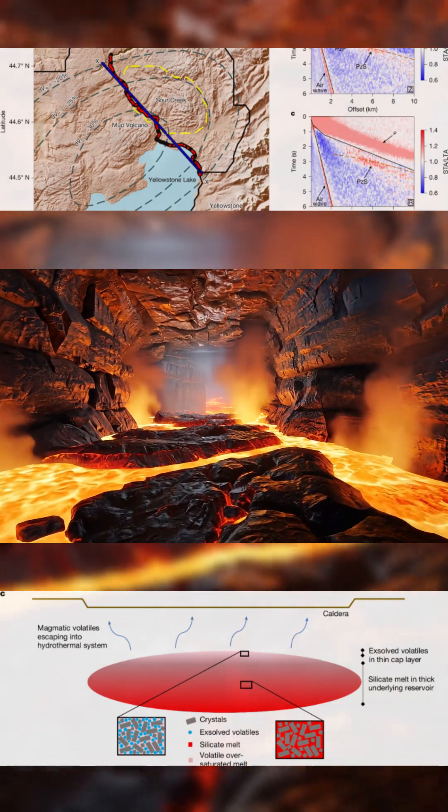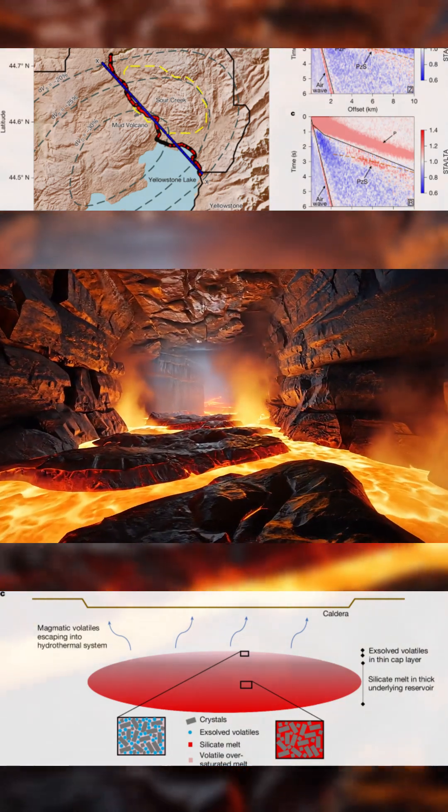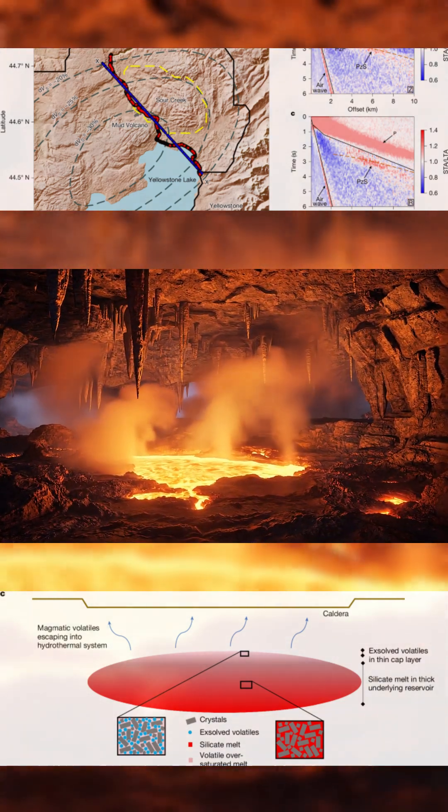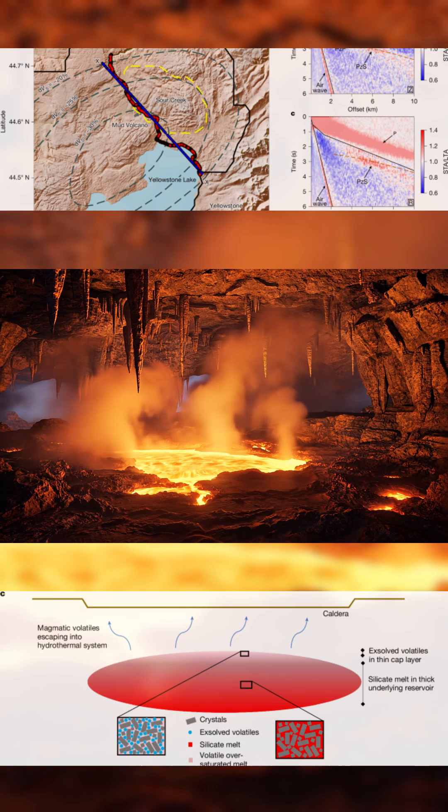Reflected seismic waves showed strong signals from this depth. Modeling indicates the cap holds 14% porosity, with roughly half that space filled by supercritical fluid.